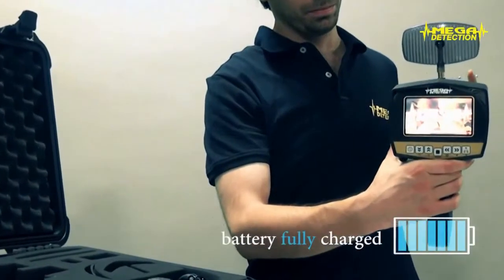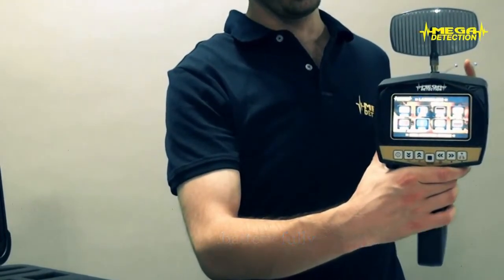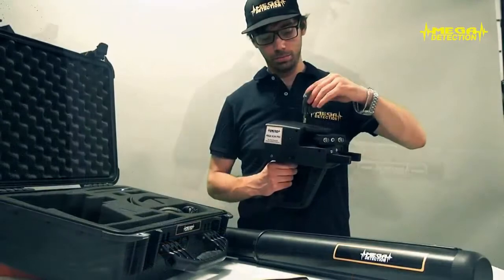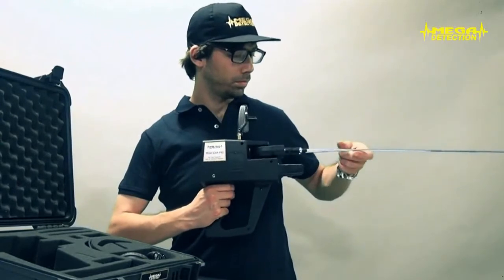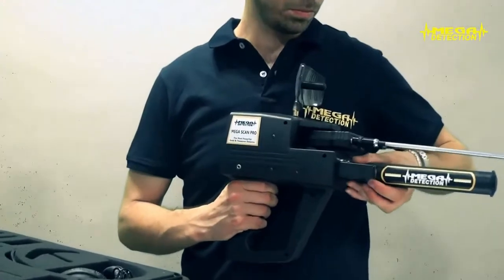Step 1: First make sure that the battery of the device is fully charged; if not, first charge the battery. Step 2: Connect the parabolic antenna, telescopic scanner antennas and power tube of the device. Be sure that the antennas are fully fitted. Secure the screw cap of the power tube without being very tight.